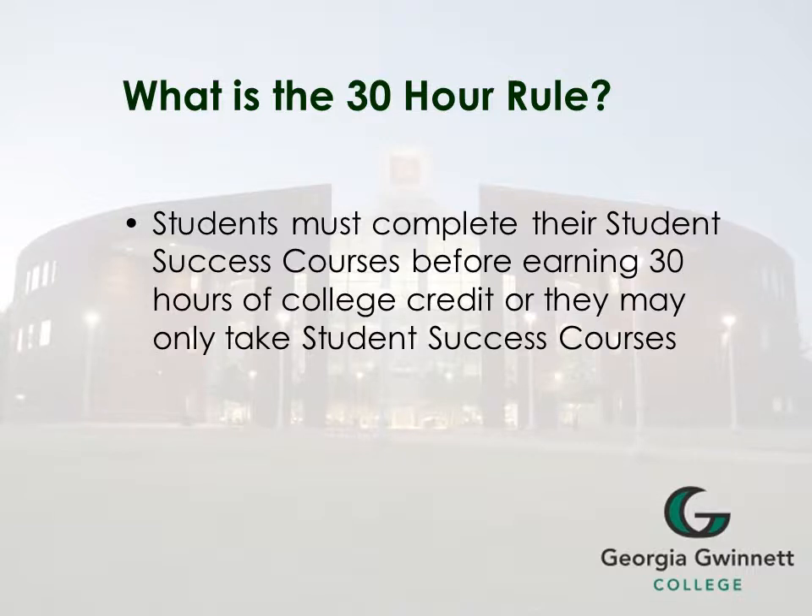What is the 30 hour rule? Students must complete their student success courses before earning 30 credit hours at GGC, or they may only take student success courses.